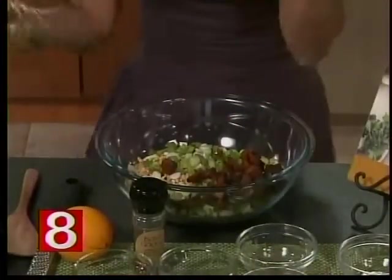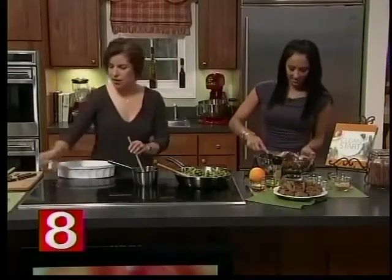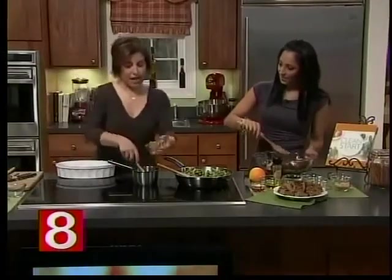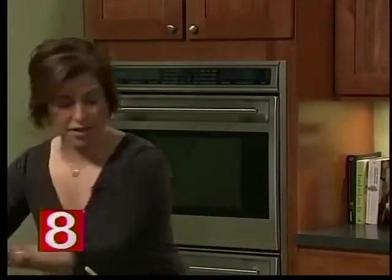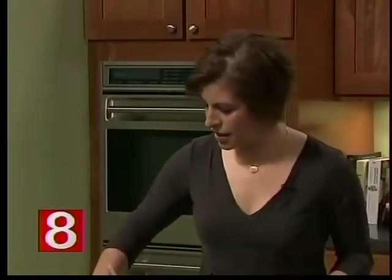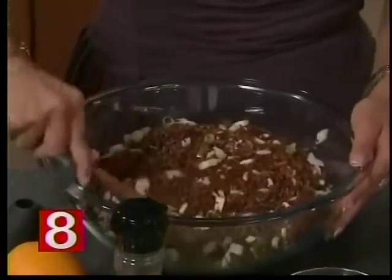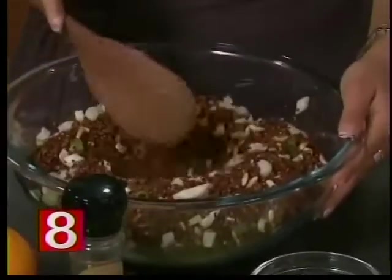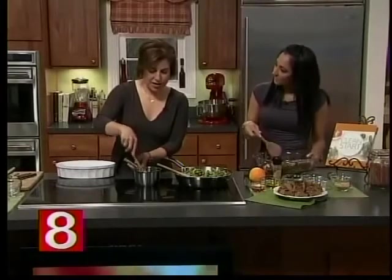I've been eating this way my whole life, but when my dad had a heart attack and my mother said, go have your cholesterol tested, I did, and lo and behold, it was quite high. I knew I didn't want to go on medicine at that point, so I started paying attention to what I was eating.